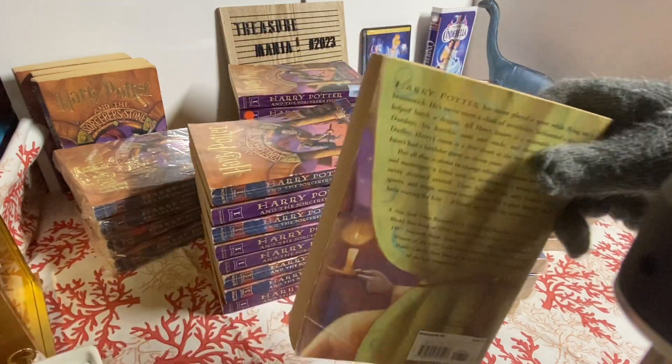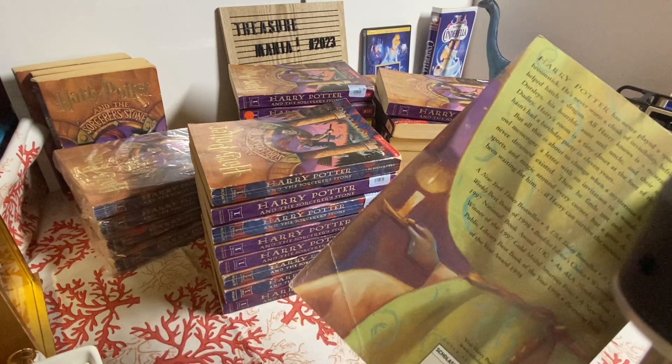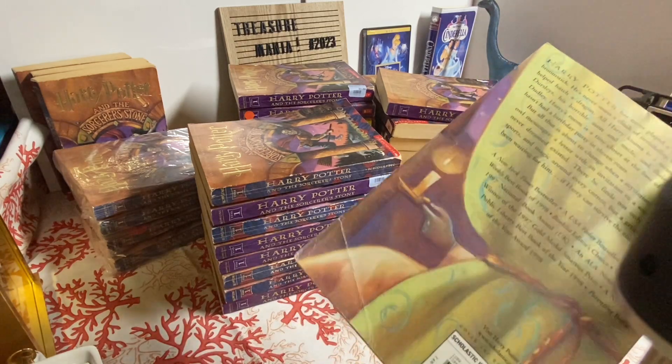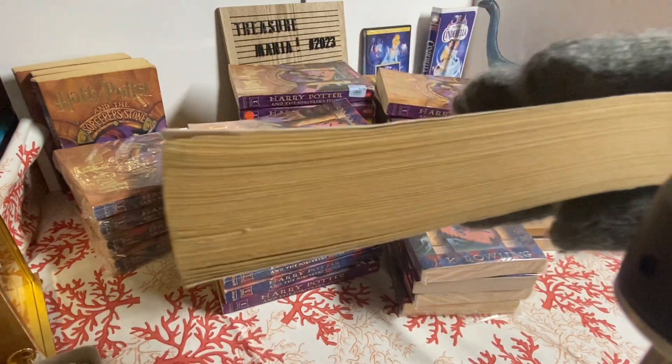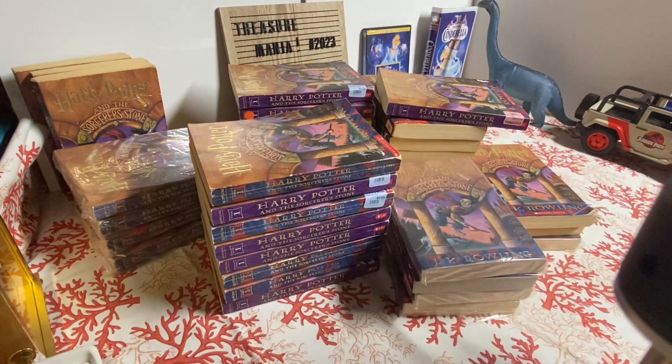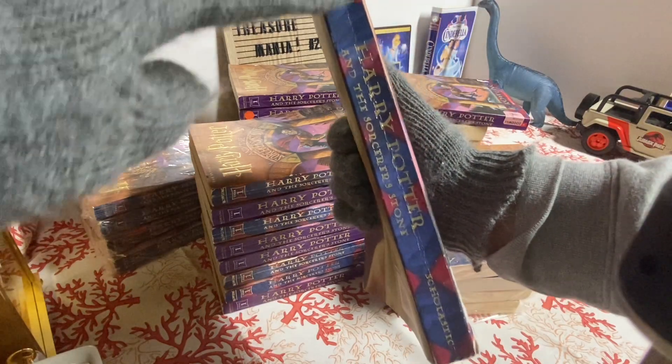First, they're all in okay condition. I think they've all been used at one point — slightly bent at places and the pages are kind of aged. Overall it's a solid book. It has been folded; you can see the crease right here in the middle.